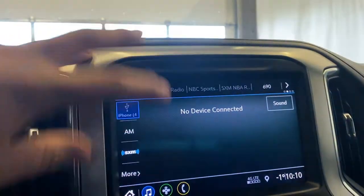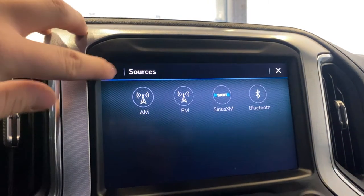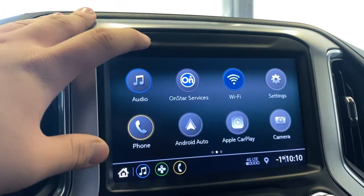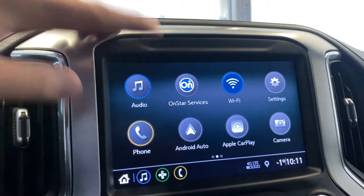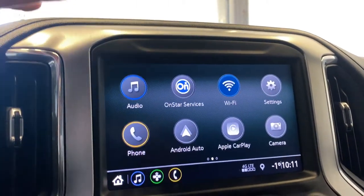For audio entertainment we have AM/FM, SiriusXM radio, Bluetooth connections, USB input, and Apple CarPlay and Android Auto — all accessible in the audio entertainment tab. We have OnStar services available, and in the phone settings, when your Bluetooth is connected, you get access to your recent contacts and all that good stuff.